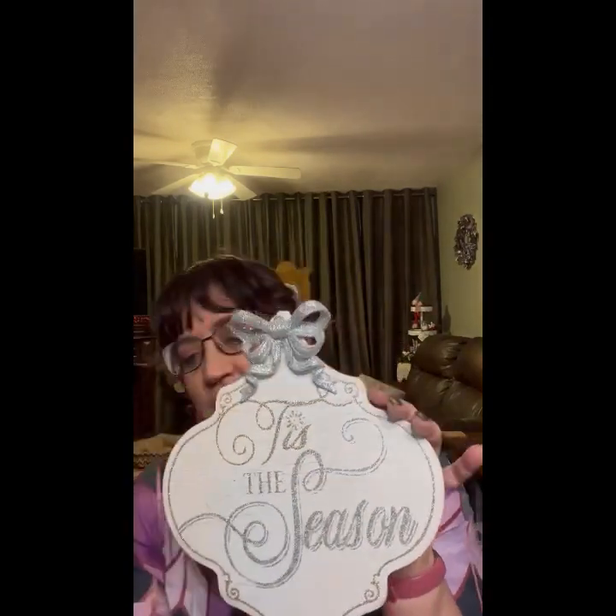We have one, two, three more of these that we had before, that were $14.99. This is insane! Oh this is pretty — 'Tis the Season — and it sells for $16.99.